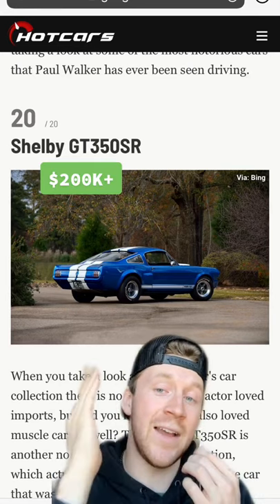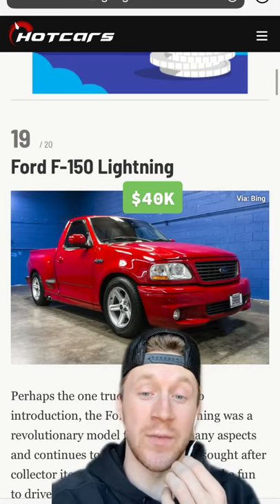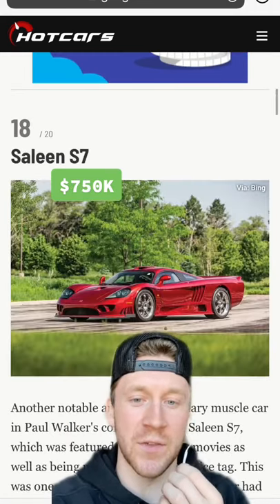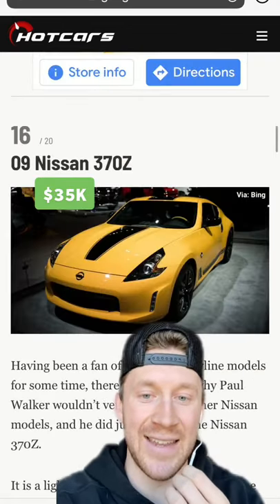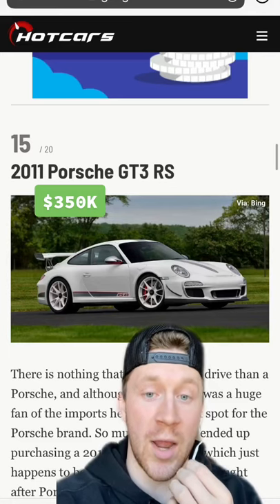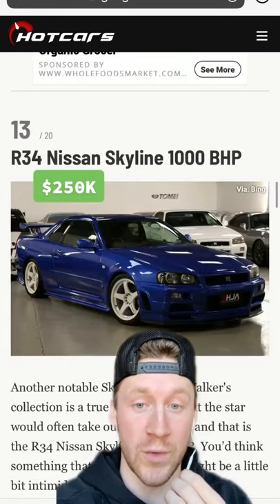According to Hot Cars, he had a Shelby GT350 SR, a truck that needs no introduction — the Ford F-150 Lightning. He has a Saleen S7; I actually met Mr. Saleen, it was pretty cool. A 1998 Toyota Supra, a 370Z, 2011 Porsche GT3 RS, 1999 Nissan Skyline GTR R34, and another R34 Skyline.